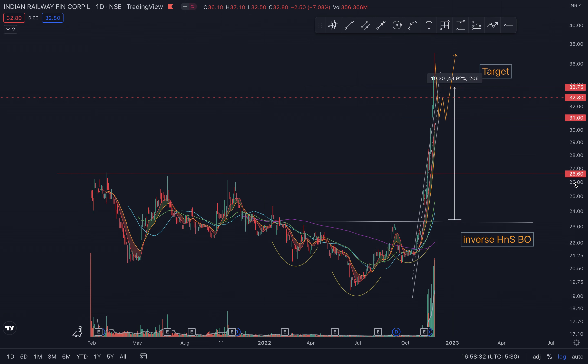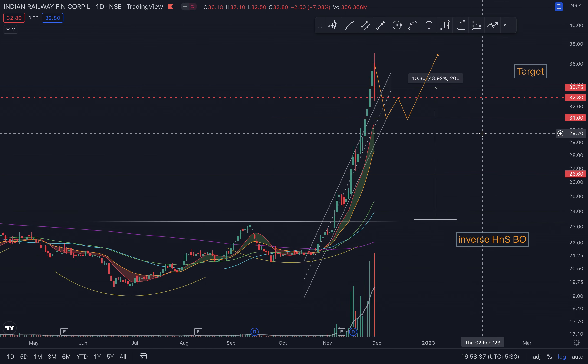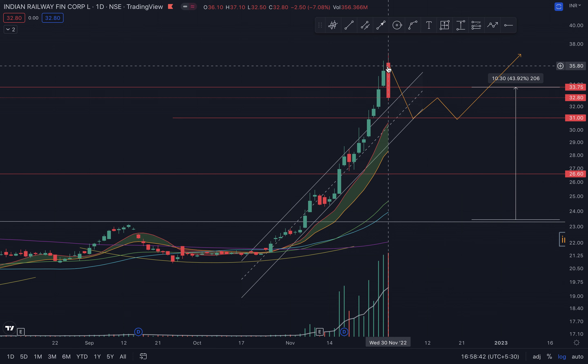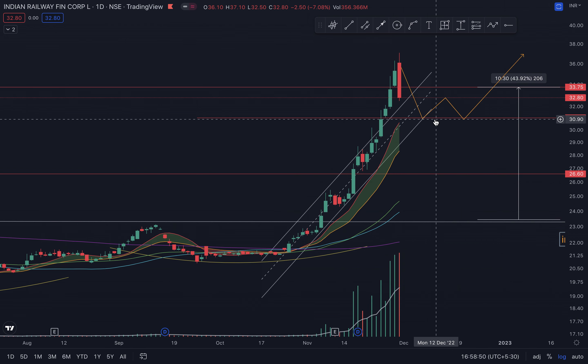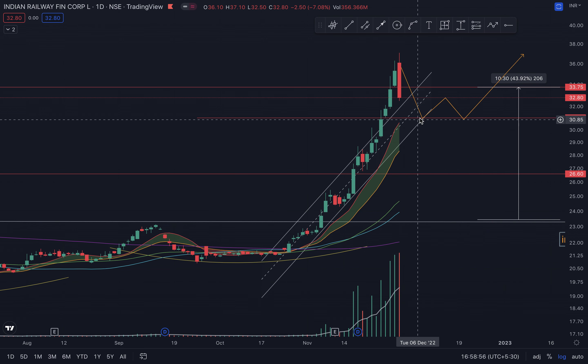We're doing this because railway stocks have given up a considerable run in the last couple of days and started pulling back since yesterday. IRFC had a huge pullback today with the highest volume in a year. I'm thinking a good pullback area would be around 30 to 31.